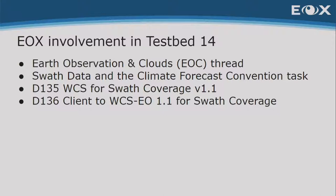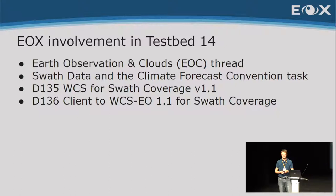Let me talk about our involvement by example. We participated in Testbed 14 last year. The testbed is organized in multiple threads — we selected the Earth Observation and Clouds threads. Inside those threads, we participated in the SWATH data and Climate Forecast Convention tasks. SWATH data is data still in satellite geometry — so not yet ortho-rectified. It's referenceable, but not yet rectified to Earth. We were building a WCS and also a client — an Earth Observation Application client to WCS.